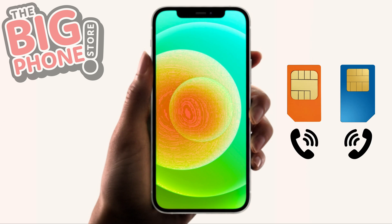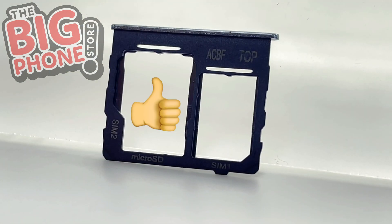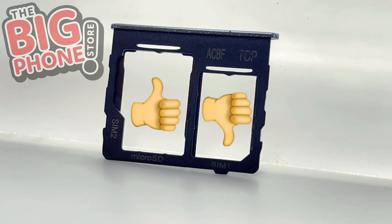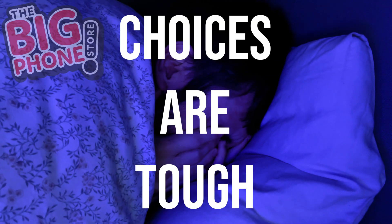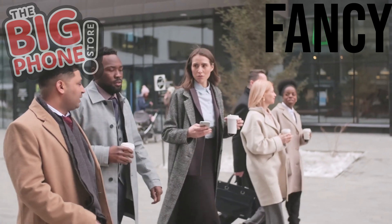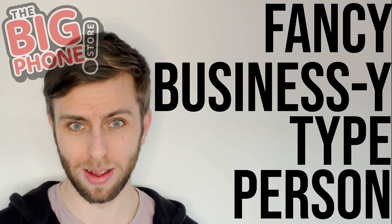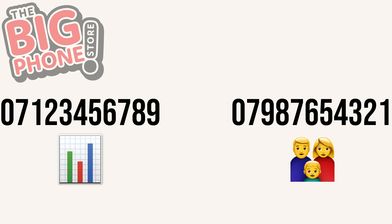Dual SIMs might not be for everyone, so I'm going to tell you the advantages and disadvantages of having a dual SIM phone, in the hopes that you can stop lying awake at night thinking about which one to buy. So what are the advantages? For one, if you're a fancy business-type person, you can have one number for your work and another number for your friends and family, all within the same phone.